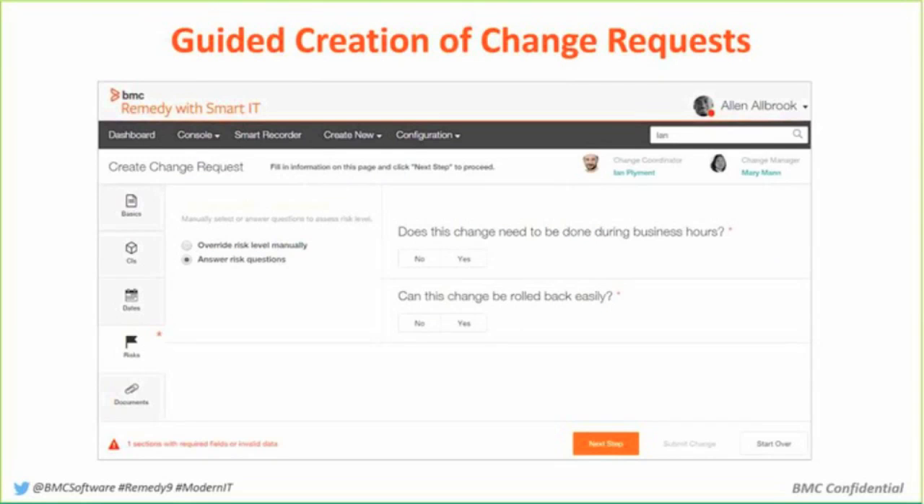That carries on with even this idea of a guided creation of a change request. One of the common complaints we have from customers is that change is great — especially for those people who are core users of it — but it's not so great for the person who submits a change maybe once or twice a year. They went to the training, but they forgot everything.